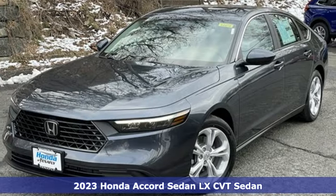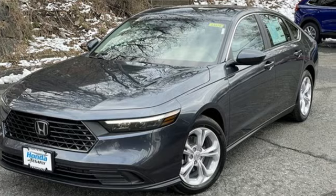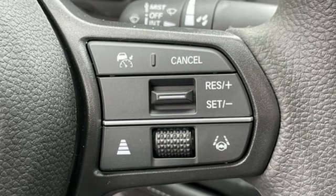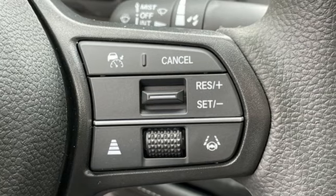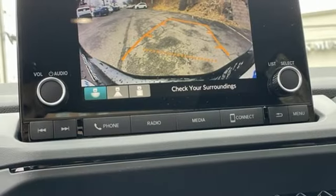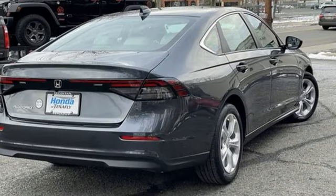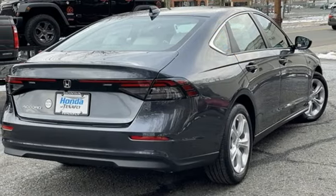Features include external memory control, wireless phone connectivity, dual zone climate control, push button start, intercooled turbo inline four-cylinder engine, gas pressurized shocks, and LED low and high beam headlights. See it for yourself when you take it for a test drive.